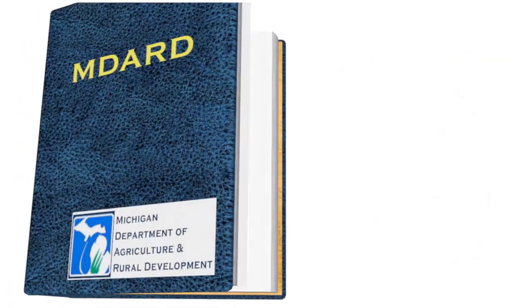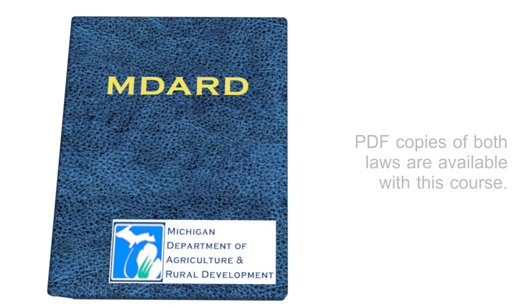Current versions of both of these laws are available if you'd like a reference copy. Just click on the blue titles of the laws to obtain a PDF version.